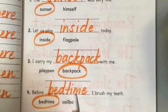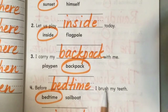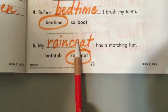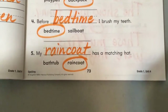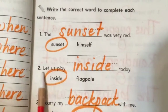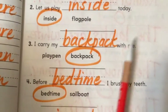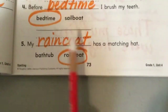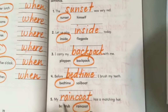Before bedtime I brush my teeth — or before sailboat I brush my teeth? Hello, that's silly. My raincoat has a matching hat — or my bathtub has a matching hat? All the way through: the sunset was very red; let us play inside today; I carry my backpack with me; before bedtime I brush my teeth; my raincoat has a matching hat. In room 10 we also like to put a little X on the wrong one — you can do that too.